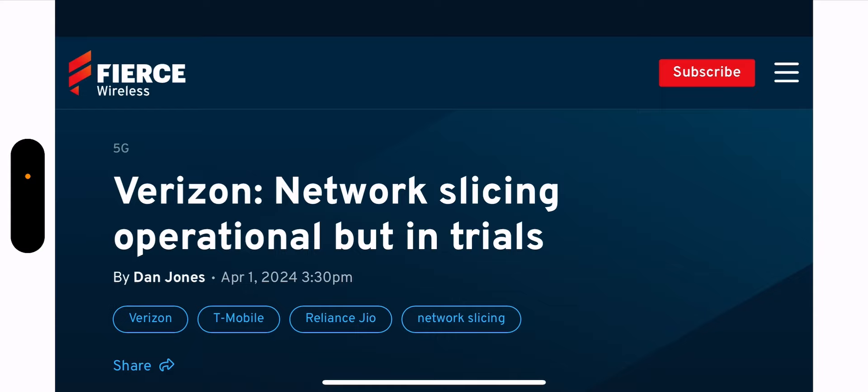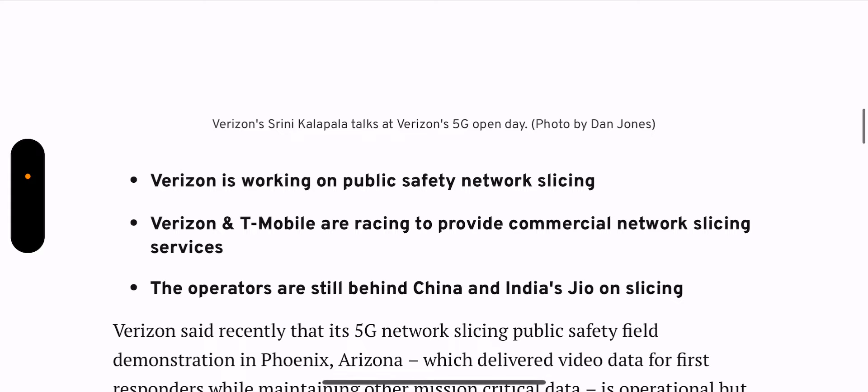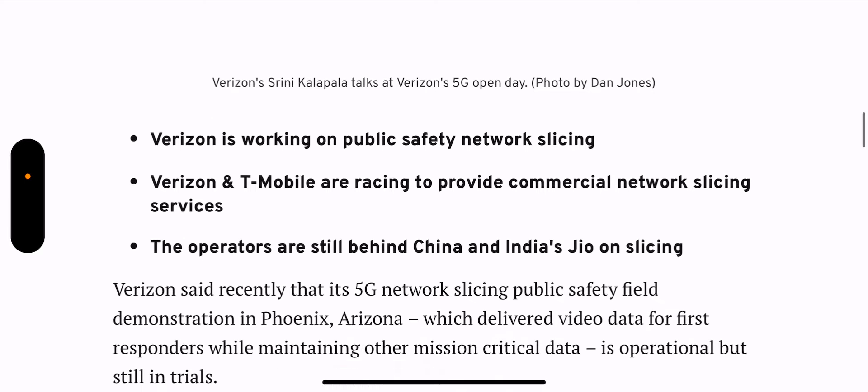Verizon is the same way. Verizon said their standalone network is in progress and they will have 5G standalone, but they don't feel the need to deploy it right now because they want to make sure they get it right. Same here with network slicing — they want to deploy it when it's ready. Verizon is not really a part of the race with T-Mobile. T-Mobile has had standalone since 2019, had it on mid-band for a lot longer, and has commercial network slicing with commercial traffic loading up. Verizon is not flinching — same with standalone core, same with Voice over NR, Verizon wants to get that right.